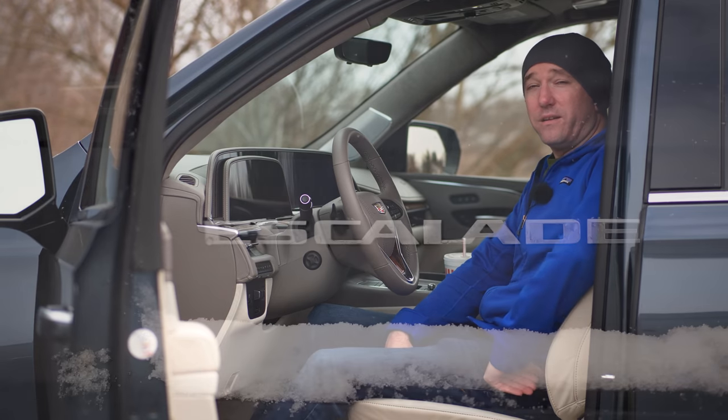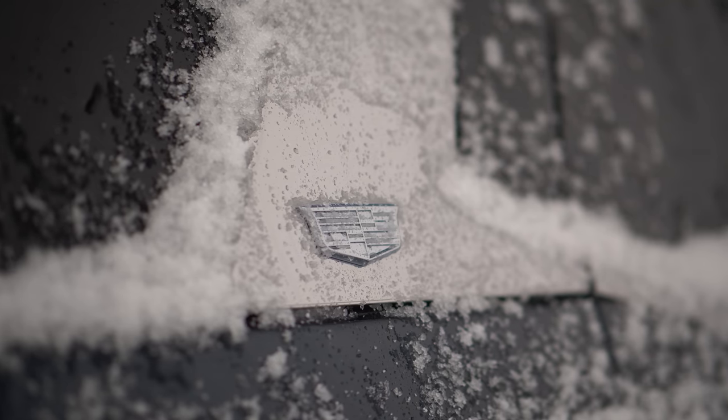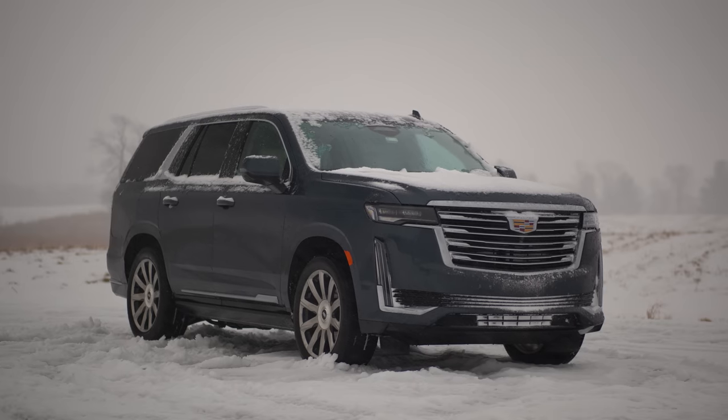The new Cadillac Escalade. We have quite a bit to cover in a short amount of time. We have this for two days, so this is going to be initial impressions.